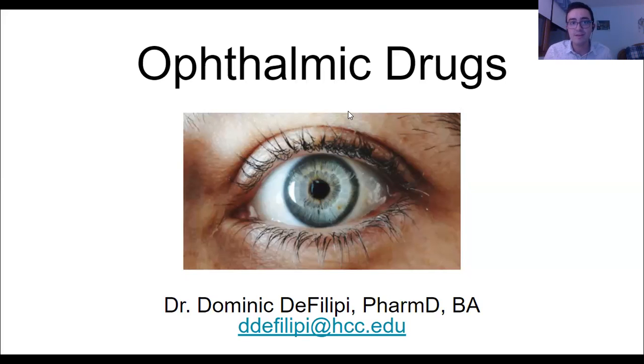Hey everyone, so today we are talking about ophthalmic drugs. How do you remember that ophthalmic has to do with the eye? Ophthalmic drugs have to do with the eye — these are drugs that go in your eye. Let's get started.